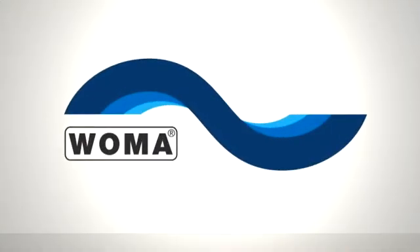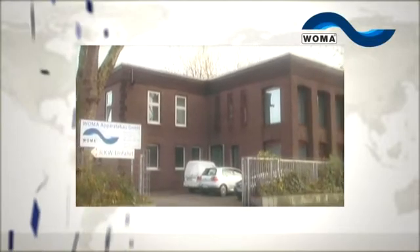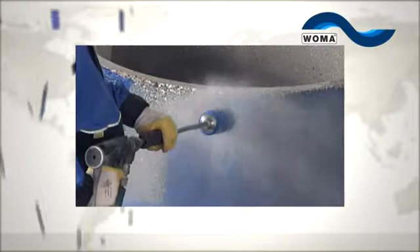VOMA — using water as a tool for a clean environment. VOMA has been developing, producing and distributing high-pressure water jet systems with manually operated or manipulator-controlled water tools, as well as CNC-controlled water jet cutting systems, for over 40 years.